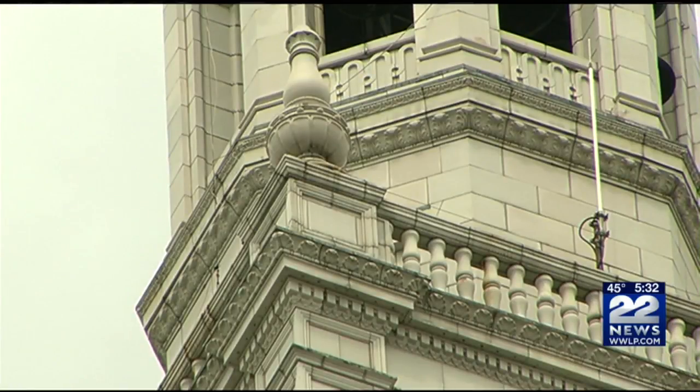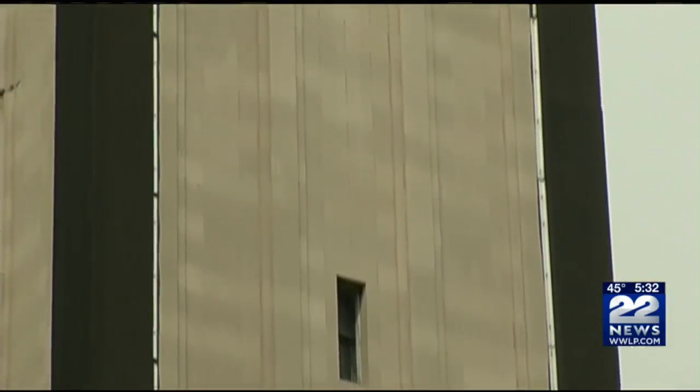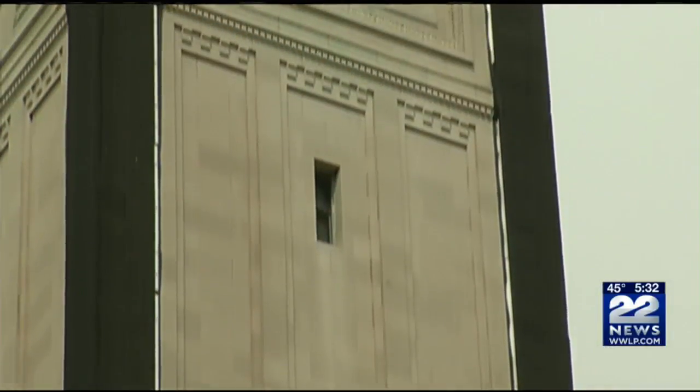Built around 1910, the historic Campanile has been an iconic part of the city's skyline. At one time, it was Springfield's tallest structure.